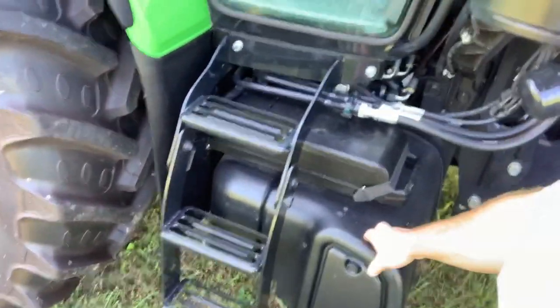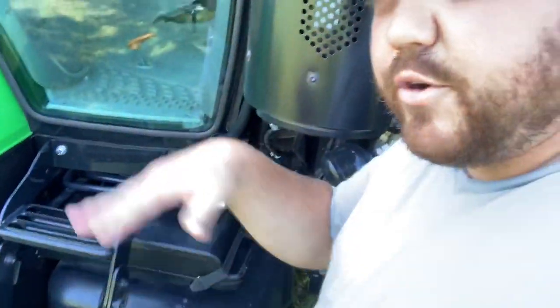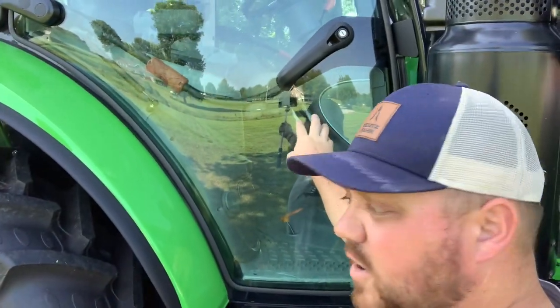Battery box down here. Removable toolbox that you'd unstrap, take with you, and go wherever you're going — very nice handy feature. You can clearly enter and egress on the right side with the TTV model.